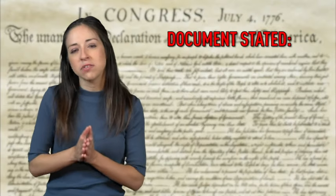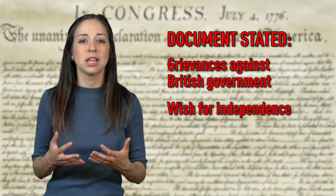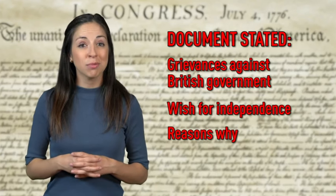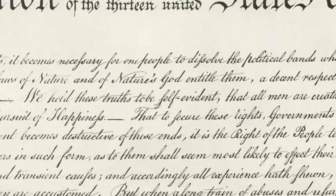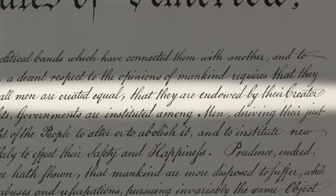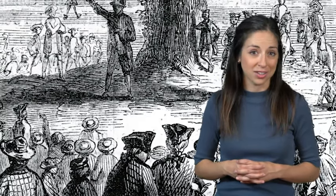In the document, Jefferson stated the colonies' grievances against the British government, stated that they wanted their independence, and explained why. The preamble of the Declaration of Independence holds perhaps one of U.S. history's most famous quotes: "We hold these truths to be self-evident, that all men are created equal, that they are endowed by their creator with certain unalienable rights, that among these are life, liberty, and the pursuit of happiness." Copies of the document were sent to the colonies, where it was read aloud in public and published in newspapers. A copy was also sent to King George. Meanwhile, the fighting continued.